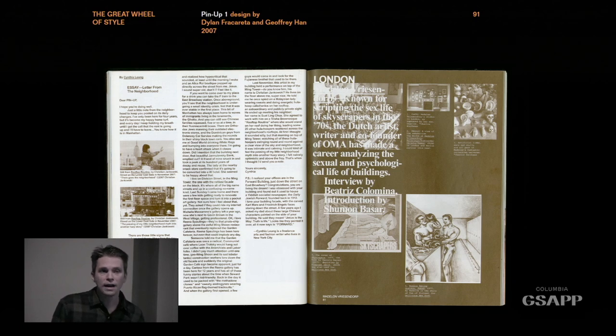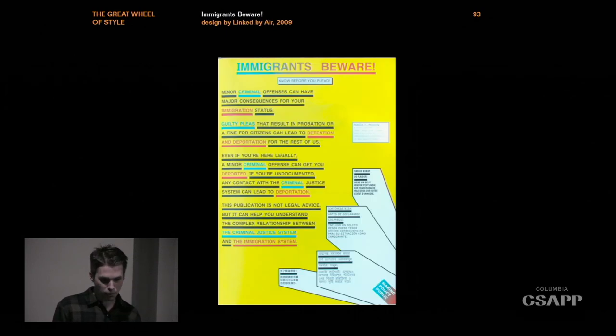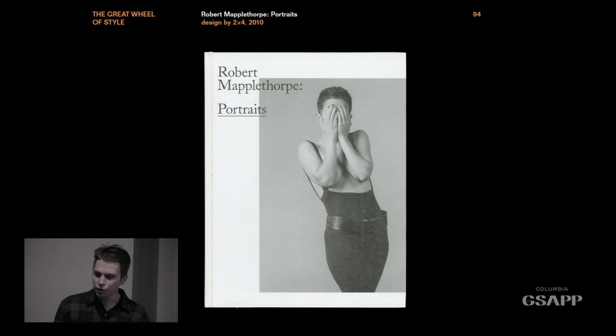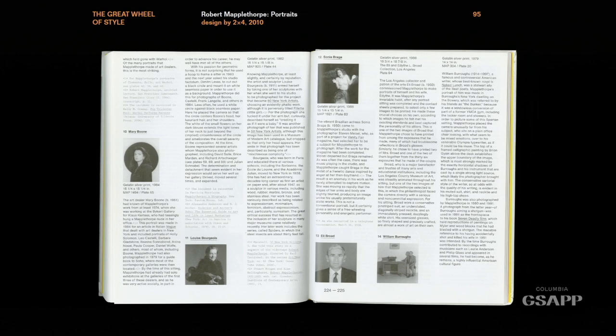Everyone got it — including all the people talking to you over the course of this conference. This is Neil Donnelly's work from around the same period. Dan Michelson of Link by Air — some of his work from the time. My previous speaker Michael Rock: this came out of 2x4, and it was actually designed by the organizer of this conference. You can see the title right here — underlined. It just became this kind of disease that spread everywhere. And I wasn't immune to it either: this is a spread from a magazine I was designing.